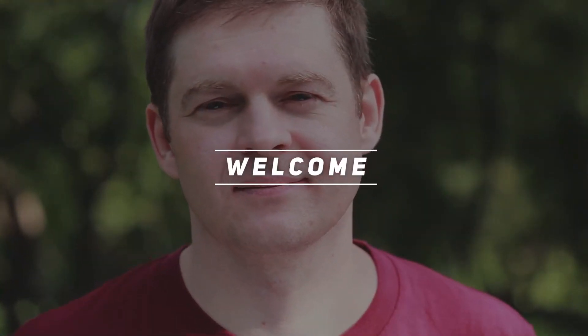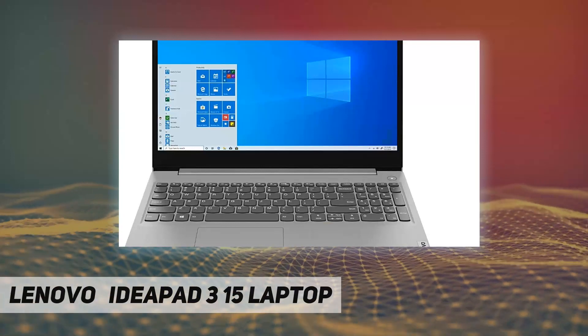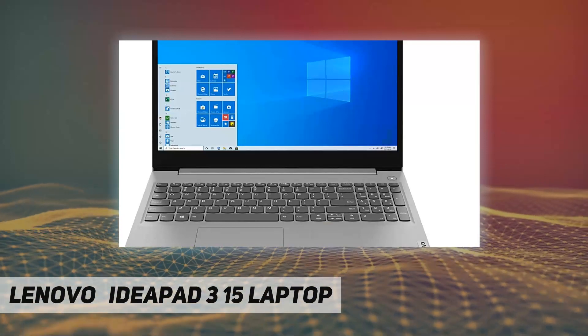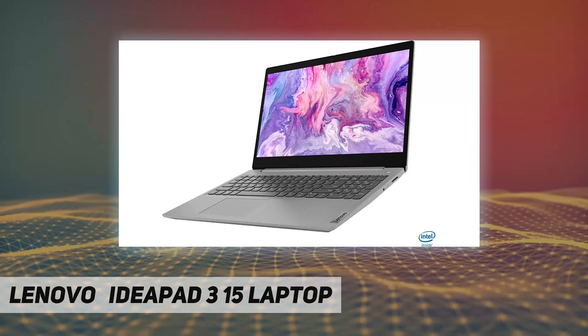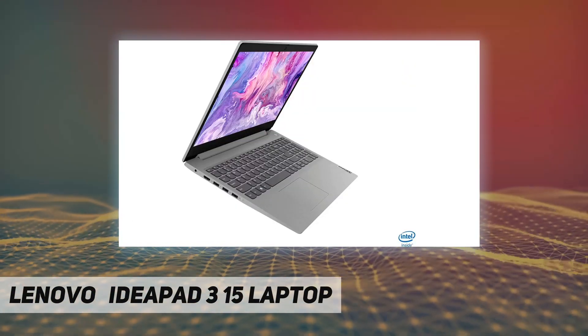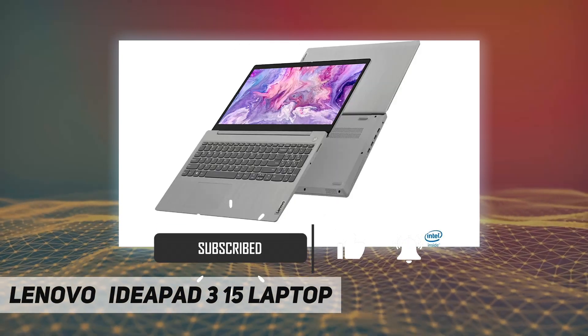Hey, welcome back to my channel. Lenovo IdeaPad 3 15-inch laptop, engineered for long-lasting performance. The Lenovo IdeaPad 3 delivers powerful performance in a laptop that's perfect for your everyday tasks, with features that you can depend on.